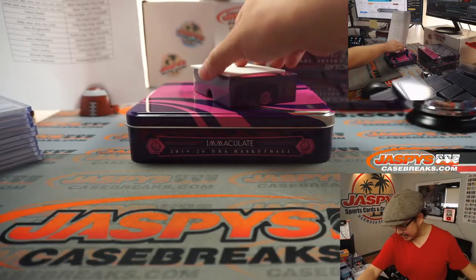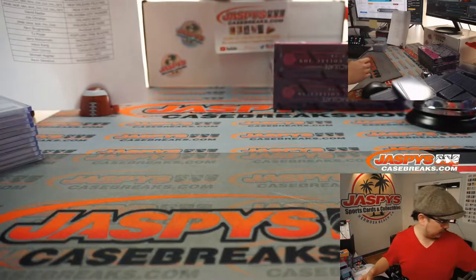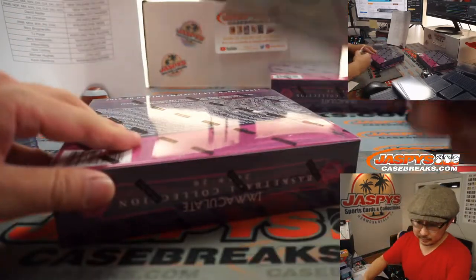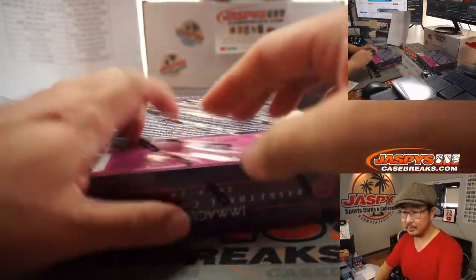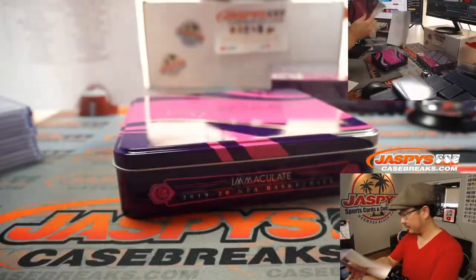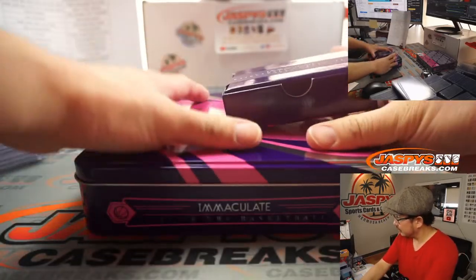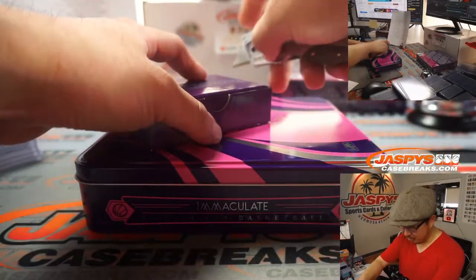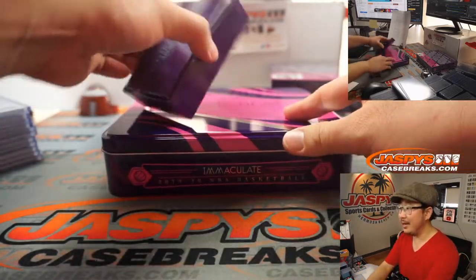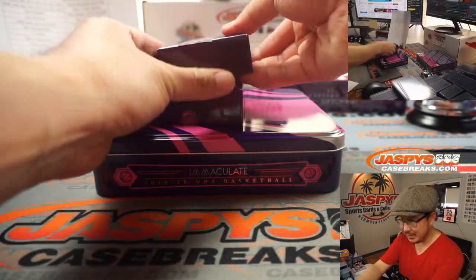Some awesome stuff there. Two boxes to go. I feel like RJ Barrett wasn't really talked about too much last year, but I think now that he has a season under his belt, maybe it's his time to shine this year.